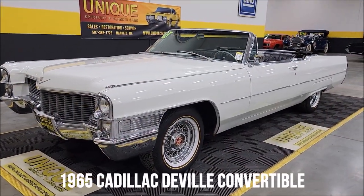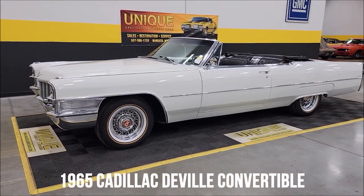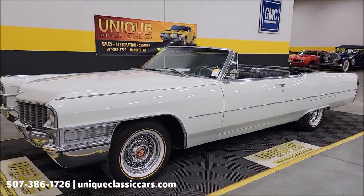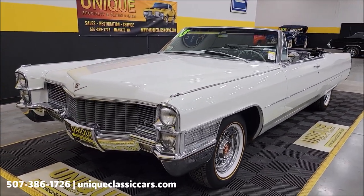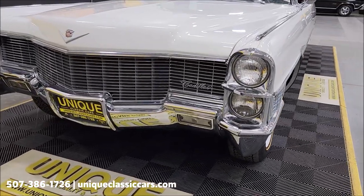Here's a convertible to take a look at, at Unique Classic Cars: a 1965 Cadillac DeVille convertible. It has had a repaint in the past, a white exterior, black leather interior, and a newer black convertible top. We'll run that top up at the end of the video so you can get a look at it, and you'll be able to check it out in the still pictures too.